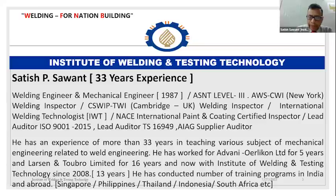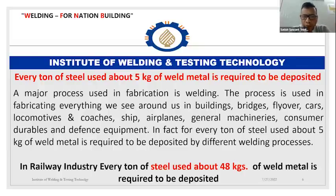I have been in this field for the last 33 years. I'm a mechanical engineer, ASNT Level 3, AWS CWI, a welding inspector, international painting technologist, and international welding technologist. I started my career with Advani Orlicon and worked there from 1987 to 1992. Then I worked for Larsen & Toubro Powai for 16 years, and from 2008 I have been working with the Institute of Welding and Testing Technology as head of inspection and surveying.